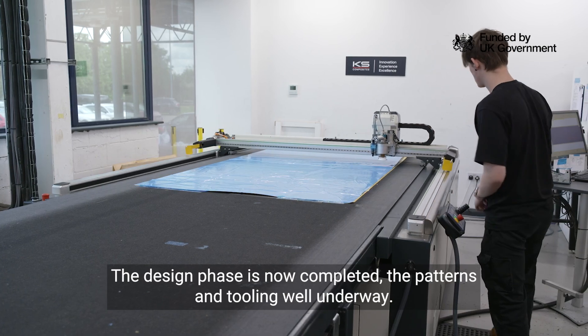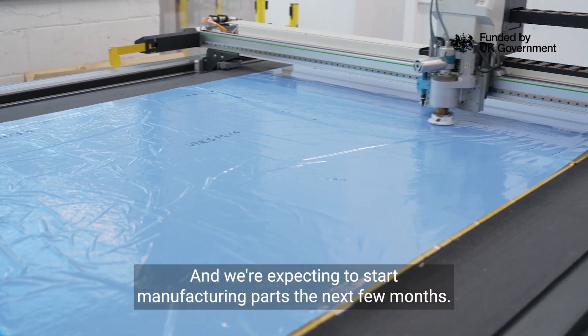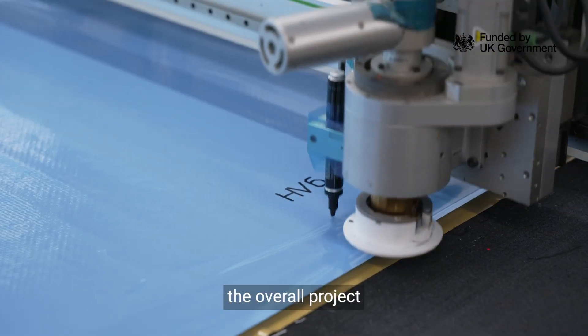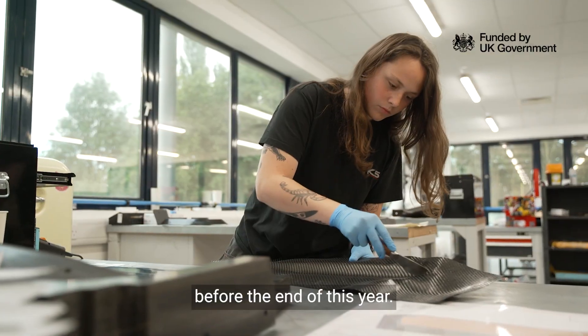The design phase is now completed. The patterns and tooling are well underway and we're expecting to start manufacturing parts in the next few months. The overall project is now aiming to get a full-scale demonstrator onto a vessel before the end of this year.